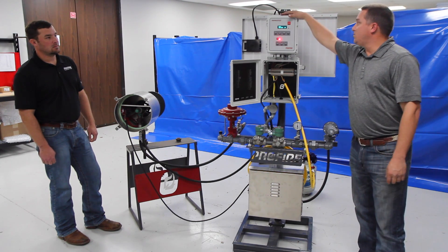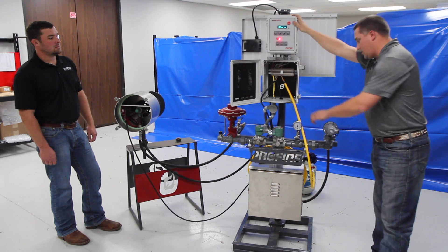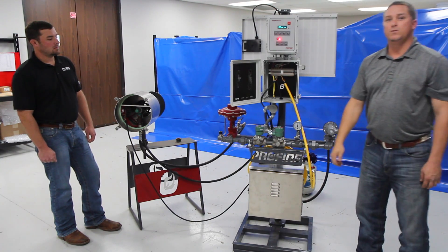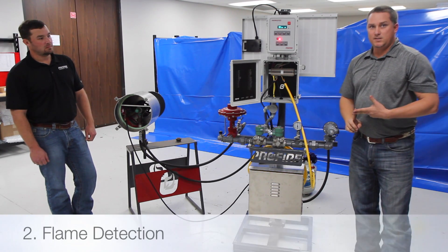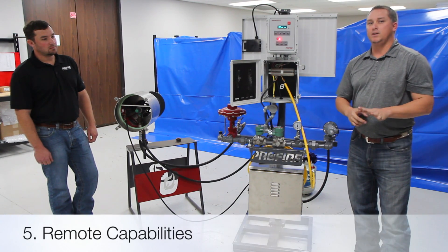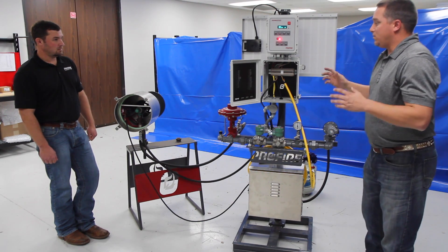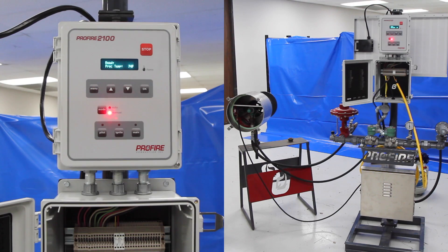Typically, in some of the markets you find people presenting themselves as burner management systems, they'll put out a box, give you a couple of solenoids and say good luck. What Profire does is come through five points of approval to be a burner management system: first, auto ignition; second, flame detection; third, temperature control; fourth, safety shutdown capabilities; and fifth, remote capabilities — including Modbus, remote start and stop, and ESD. We're going to go through those points and cover the 2100 briefly.